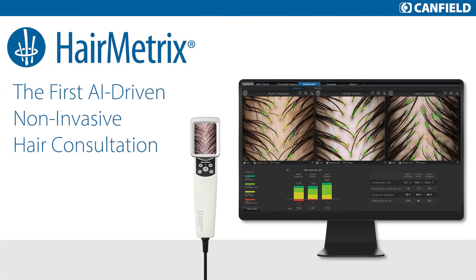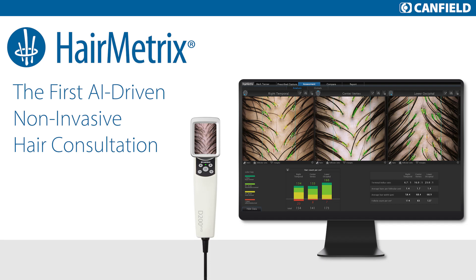I'm really excited to introduce to you one of my favorite devices. This is an AI-driven, non-invasive hair consultation tool, and we use it on all of our patients that come in for hair loss or hair issues. We're able to do photography, and we're able to do counts and density, all non-invasively. Patients don't have to have their hair clipped. It really is a wonderful addition to our hair research, as well as our general medical population.